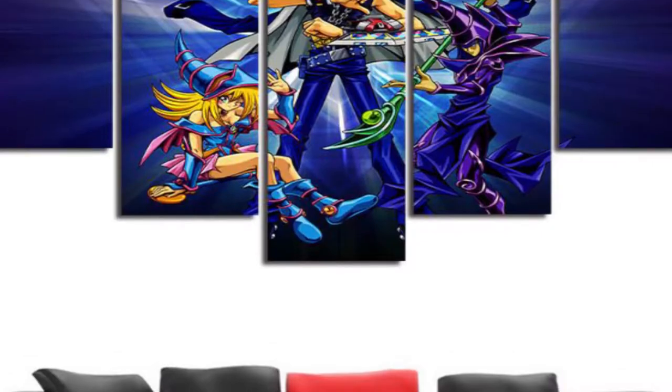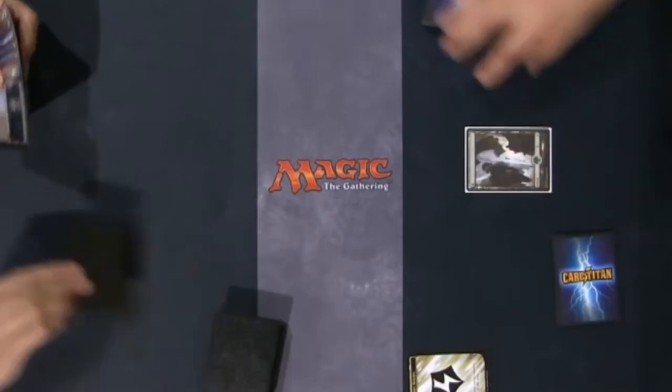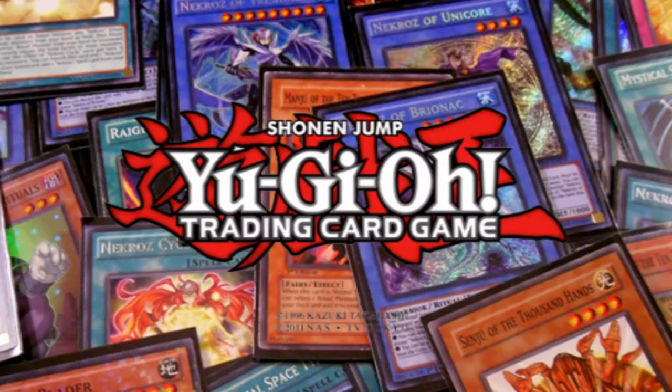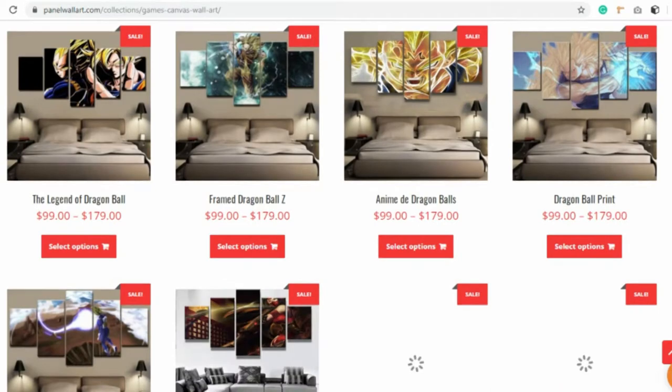Number four: card game-themed wall art. It's small for now and we plan to expand, but if you love card games, you're in for a treat too. We have Magic: The Gathering wall art and Yu-Gi-Oh that you can take your pick from. We plan on adding more in the future, so tell us what you want to see in the comments below.